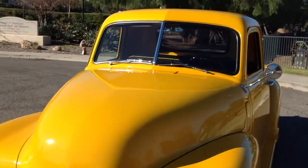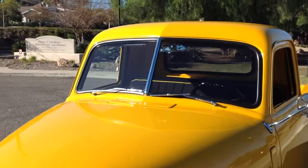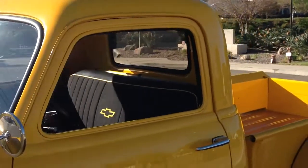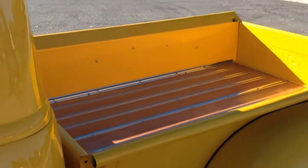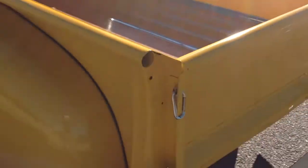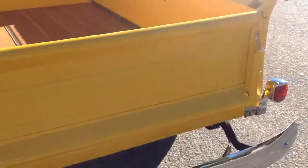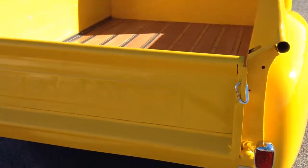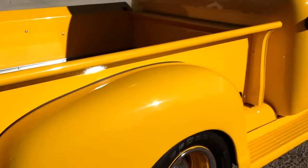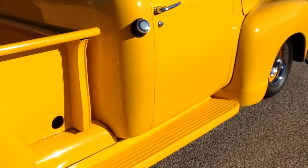The 1950 has the split windshield, which I like better. It's got a new oak bed. Really straight and clean — no signs of rust or rust repair.